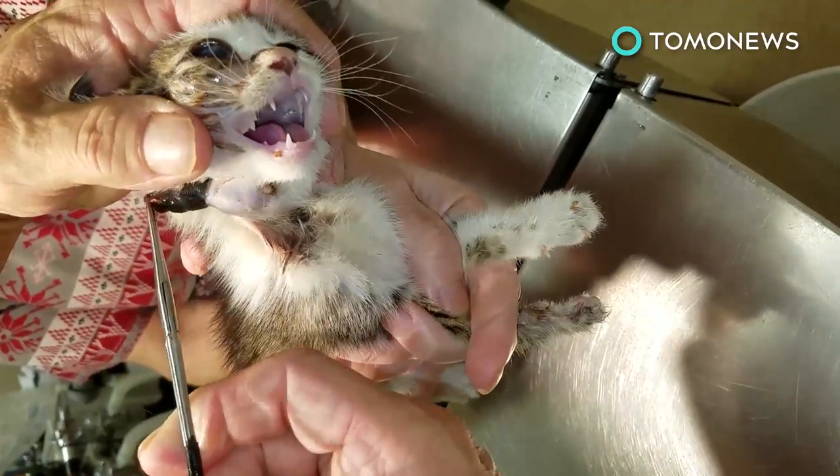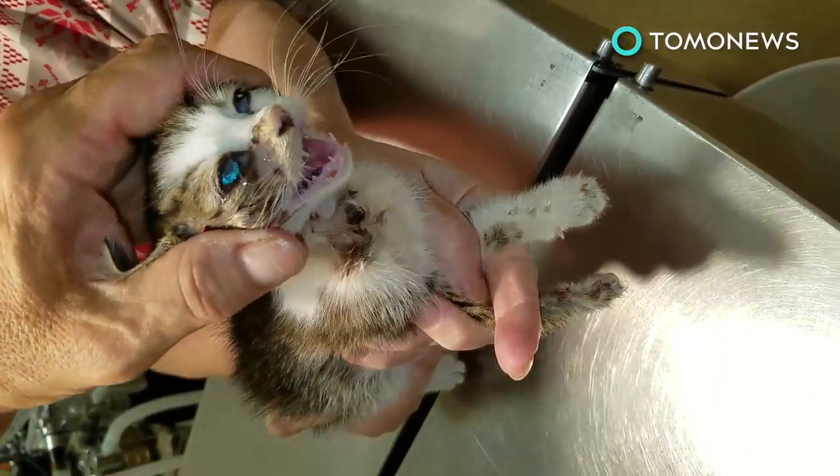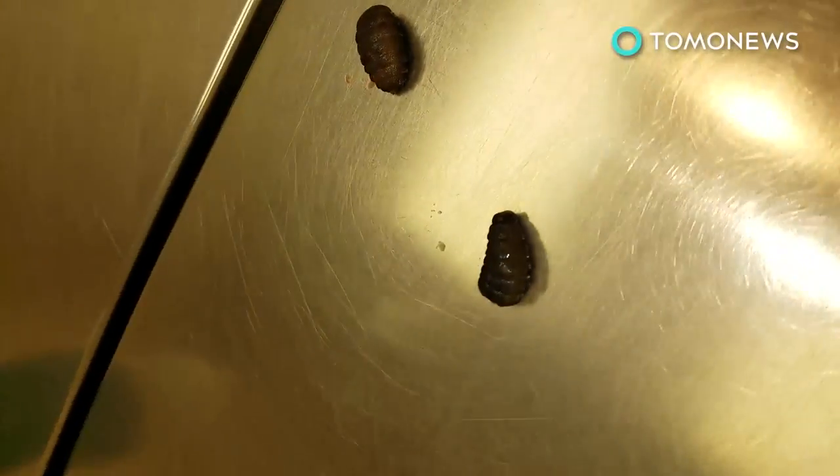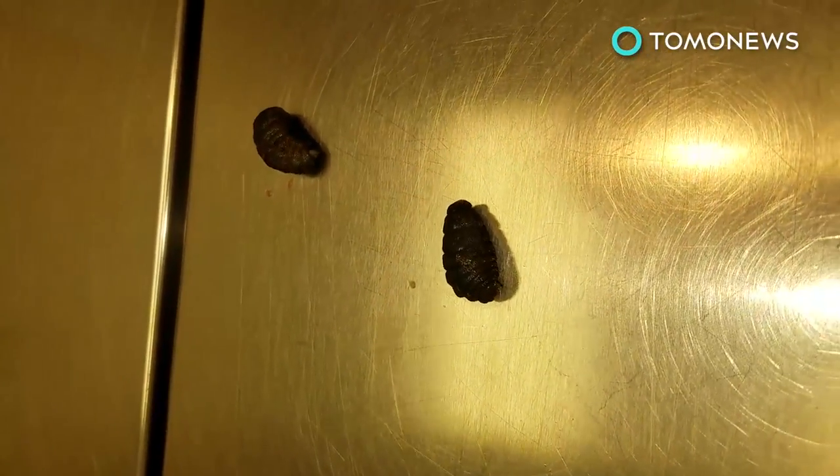A delightful sight to behold, we know — imagine being the cat. In case you're wondering, the larva will grow to roughly the size of the first joint of a person's thumb. Eww! After about a month, the cuterebra larva then makes its way off the host, hops to the ground and pupates, becoming a full-fledged botfly.